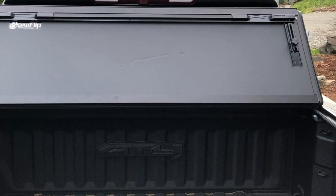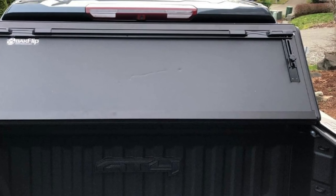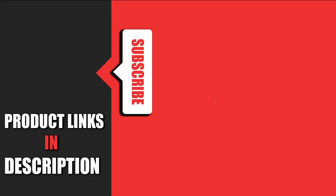Be prepared, though, because this premium tonneau cover comes with a premium price tag to boot. That's all for today. We upload auto product review videos every single day, so don't forget to subscribe and hit the bell icon for upcoming video notifications.